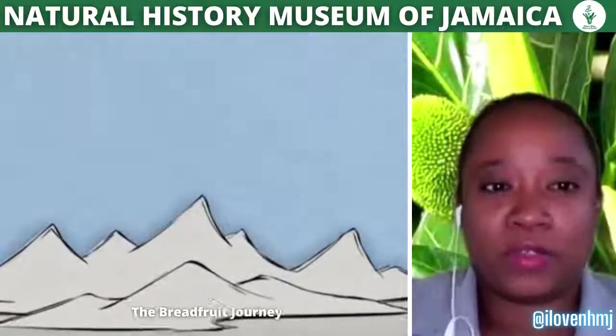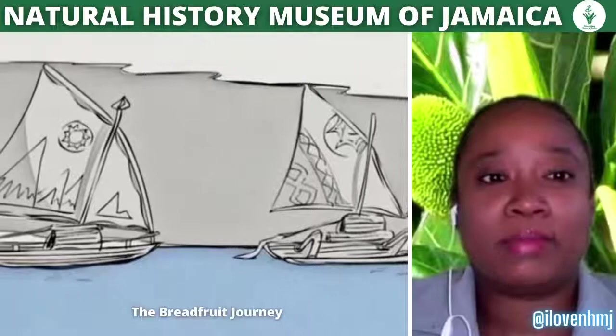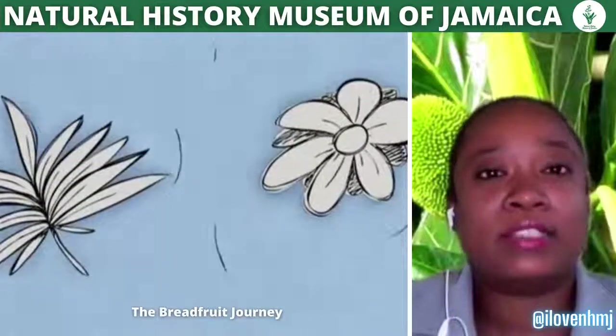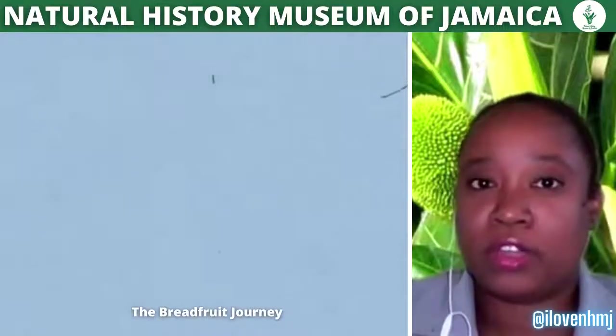Hello, my name is Ertha Cole and I'm the Education and Outreach Officer for the Natural History Museum of Jamaica. Today I'm going to take you on a journey of the breadfruit.